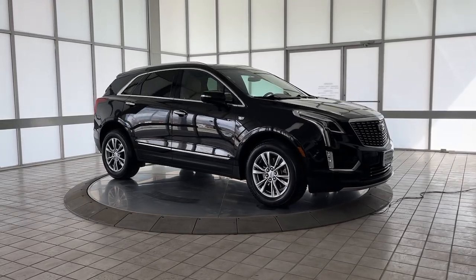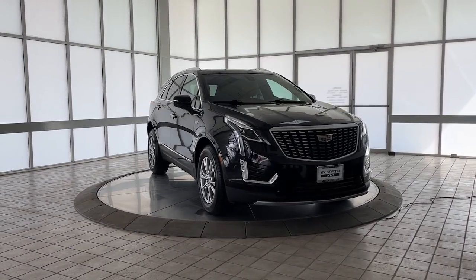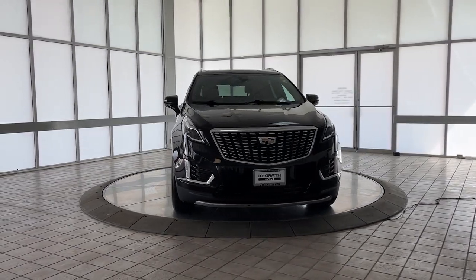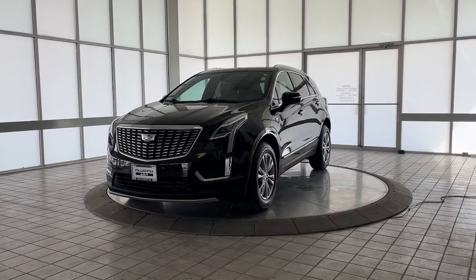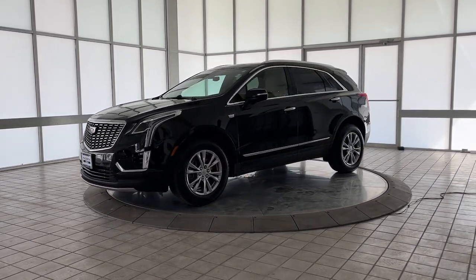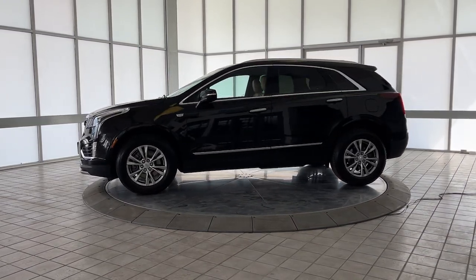This could be the car for you. The 2022 Cadillac XT5. This vehicle is an outstanding buy with fewer than 60,000 miles on the odometer. The XT5 crossover delivers the sophistication and amenities of a premium luxury automobile and the rugged versatility of a can-do SUV.